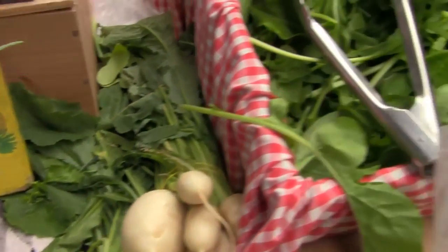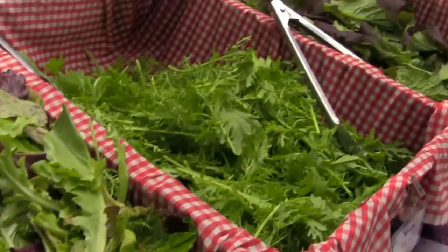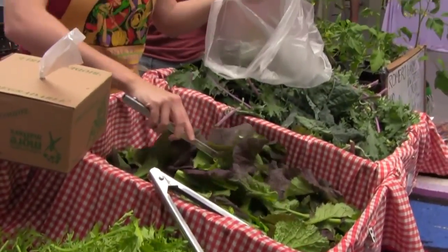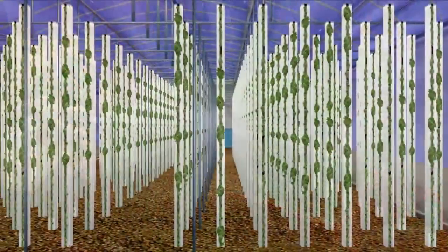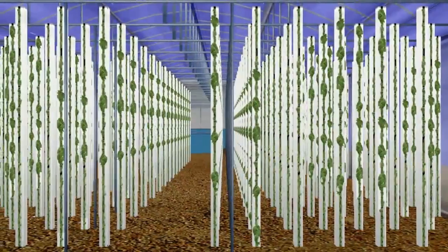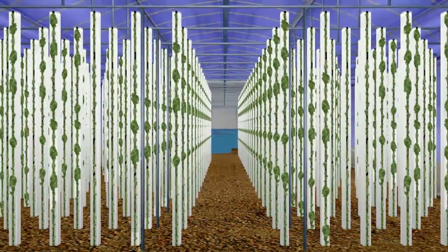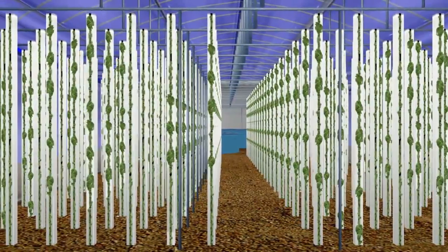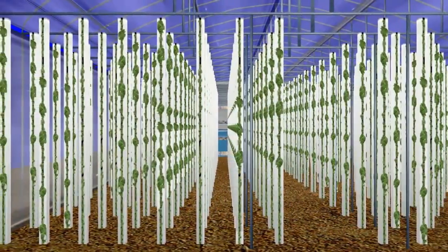Its controlled environment produces fresh, local, organic fruits, vegetables, and fish 12 months a year, even in northern latitudes, with little effect from outside environmental factors such as weather and pests. Its compact design and utilization of industry-proven systems increases yield-to-square-foot ratios of produce and fish, increasing revenues and relieving the demand on resources for production.